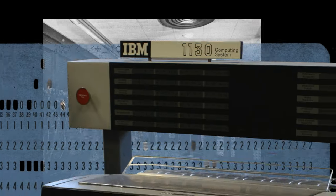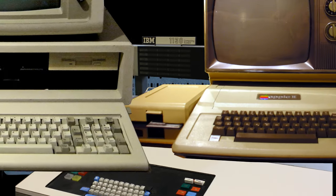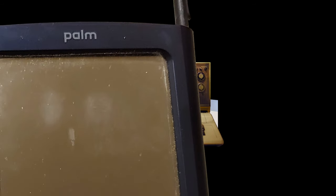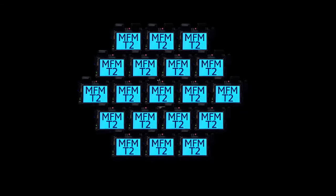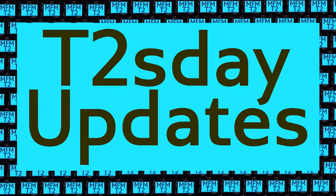Computers keep changing the world, but their power and safety is limited by their rigid design. The T2 Tile Project works for bigger and safer computing using living systems principles. Follow our progress here on T2's Day Updates. I'm Dave Ackley. This is the 22nd T2's Day Update.